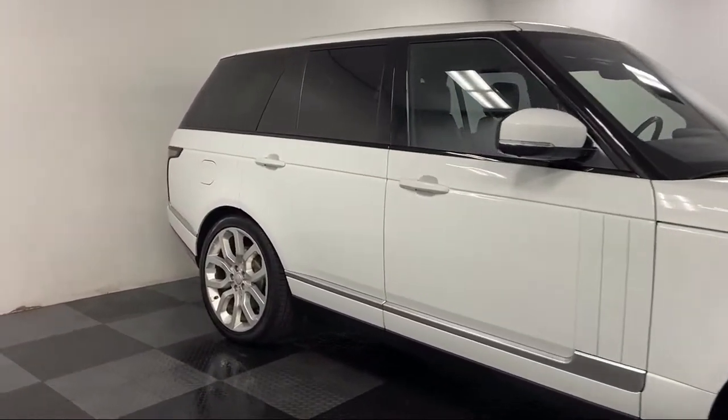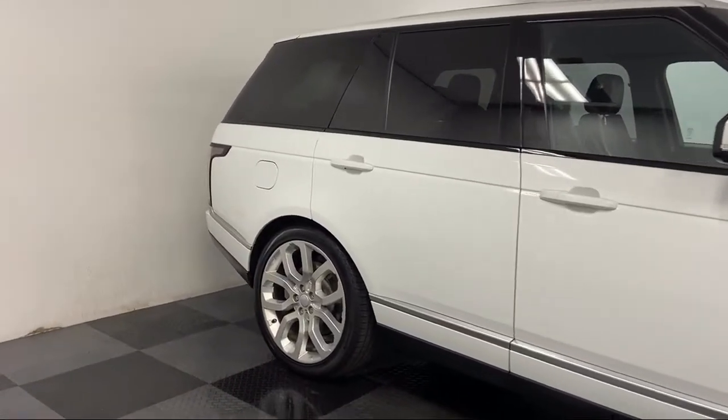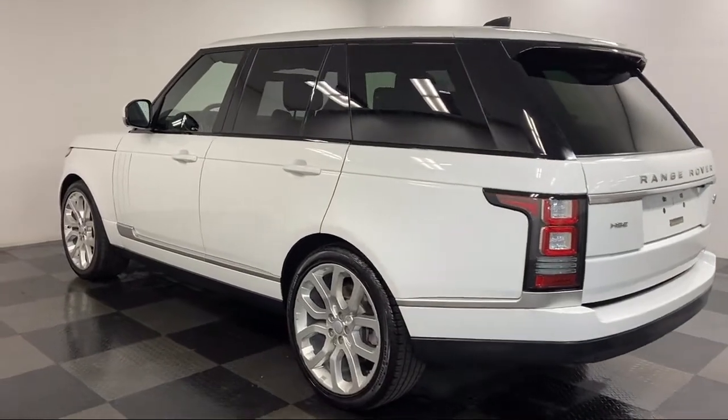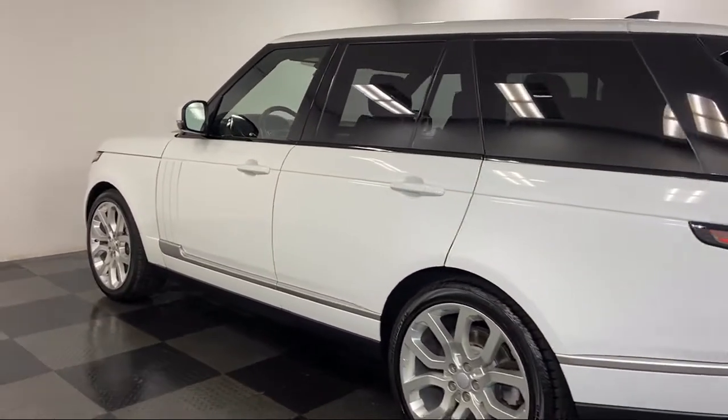It also features rain-sensitive windshield wipers, ventilated front seats, fully automatic headlights, steering wheel mounted air conditioning controls, and has less than 80,000 miles on the odometer.